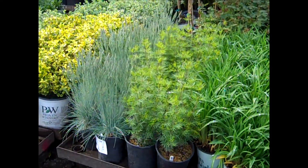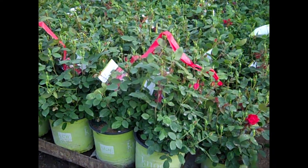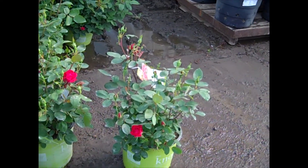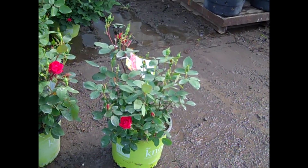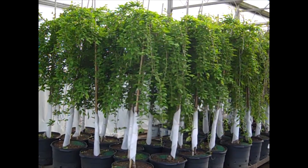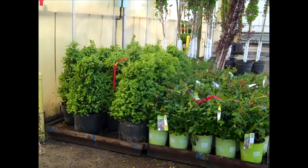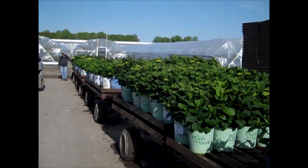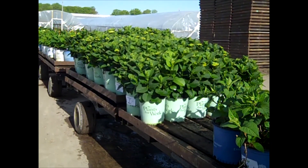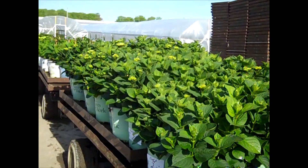Here we have more Blue Fescue. The Coreopsis we're looking at there is Zagreb. Here are our 3-gallon double knockouts — I just pulled one off the corner. Look at that beautiful 3-gallon plant, tight buds just starting to open. Perfect. Here we're looking at some landscape-sized boxwood — this is our 7-gallon Green Mountain. More tractors and wagons coming up, and another look at these heated hydrangeas. This is Revolution — look at all these buds. Beautiful full plants.